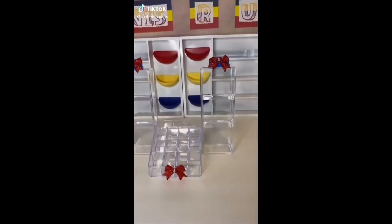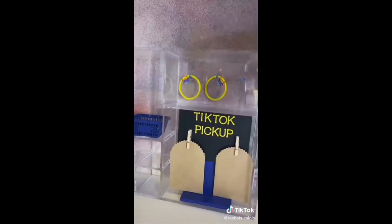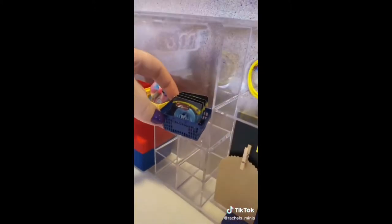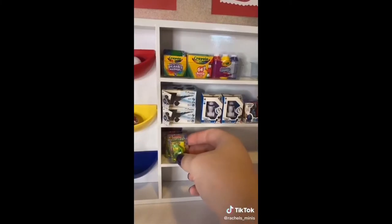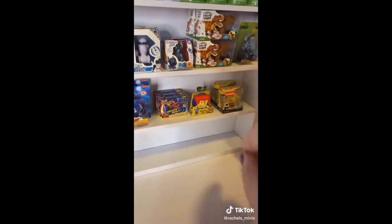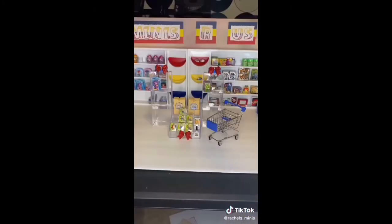You guys, it's finally here — Minis R Us is ready to go, come stock it with me. These two front shelves will be for my rares when I get them. But here it is guys — Minis R Us. Go ahead and place your orders now, I can't wait to shop for you.